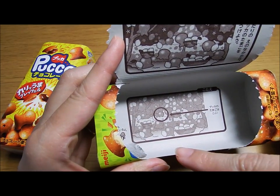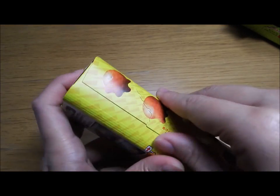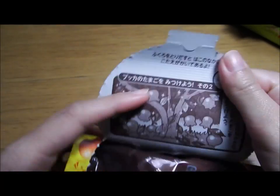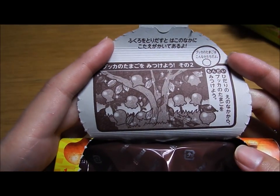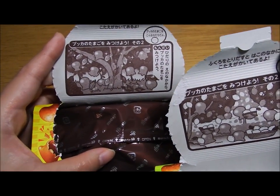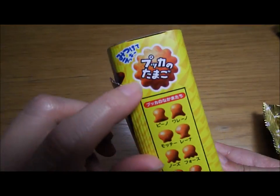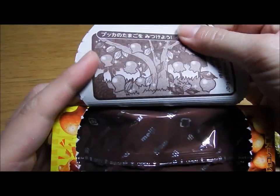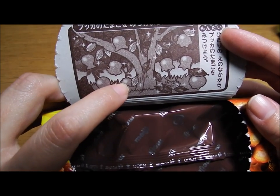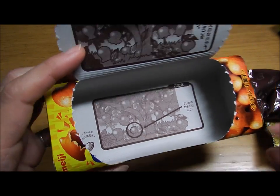You can see the answer on the snack packaging. The other pack has a similar picture — you have to find the Pukka's egg in there. I think it's this one... let me check the answer. Yeah, this one! I got it.